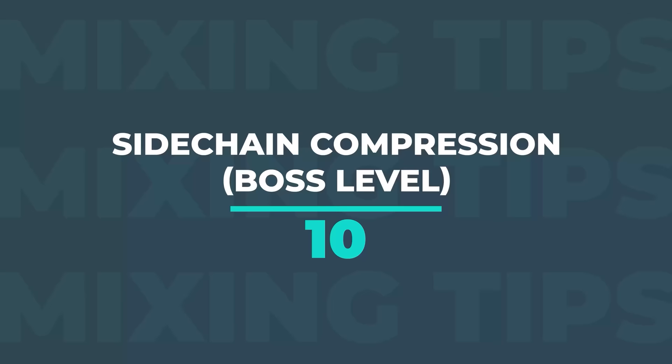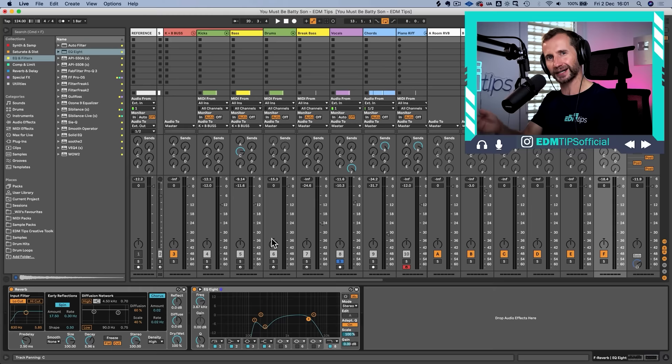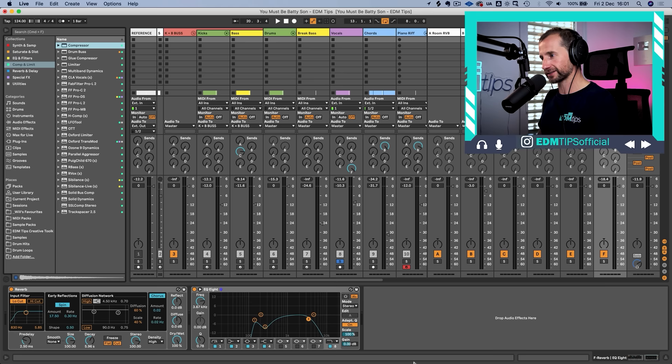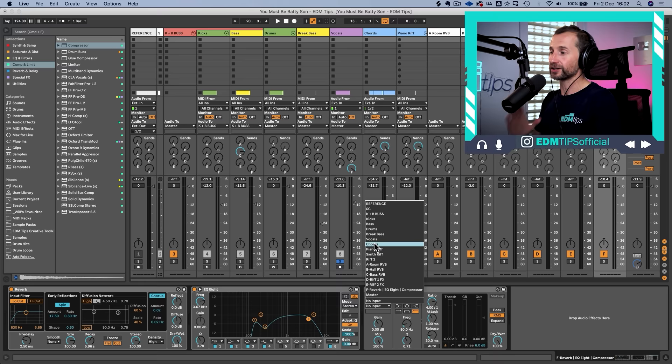This leads to the next most powerful mixing tip — when I learned this, I started getting commissioned to work on pop music heard by a lot of people. The lead vocal can sometimes get a little lost in the reverb, so what we do is put a compressor on the auxiliary reverb channel and use it as a sidechain compressor. You probably already know to use sidechain compression to make elements duck in time with the kick, but here we press the sidechain button and take the input from the dry vocal.